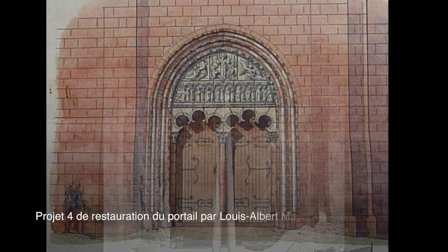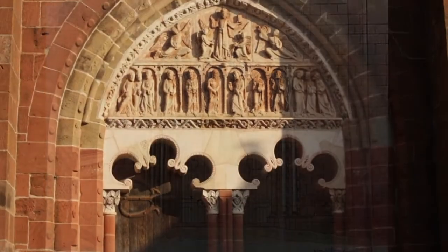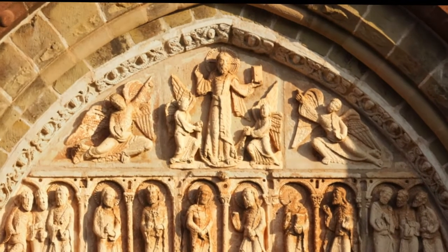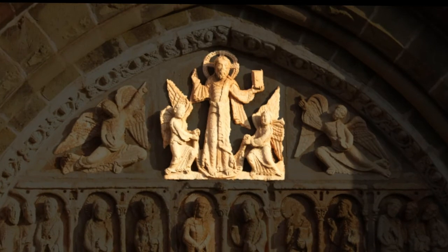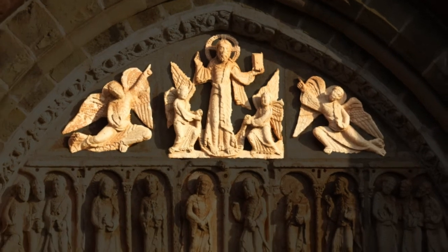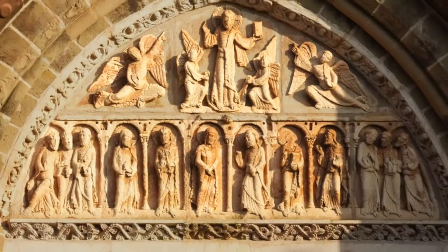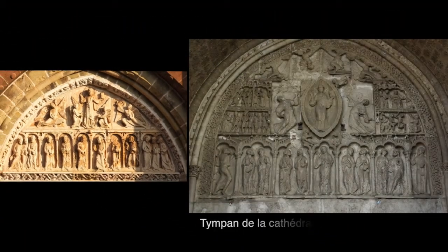The limestone tympanum clearly stands out on the church's red sandstone wall. Its half-relief sculptures represent the Ascension and the risen Christ after the Resurrection. In the top middle part, Christ is being taken to heaven by two angels, and two other crouching angels are by their sides. On the lower part, Virgin Mary is watching the scene, surrounded by 11 apostles. The scenes depicted here are clearly inspired by the tympanum at the cathedral in Cahors.